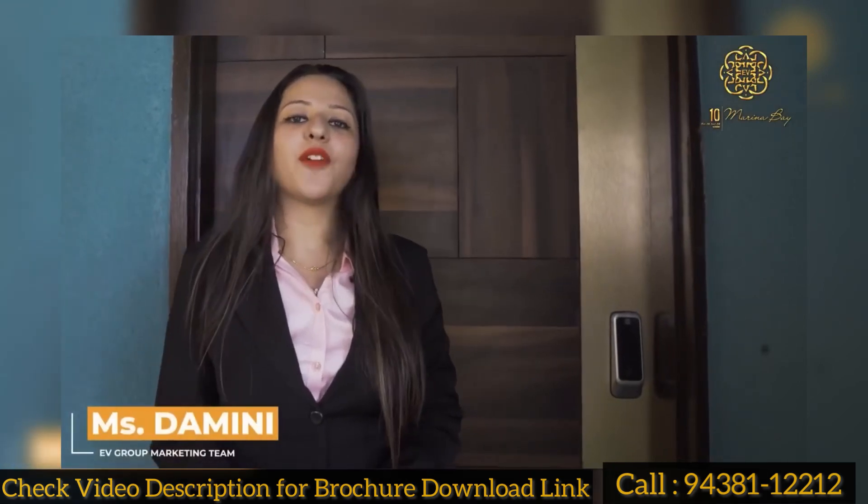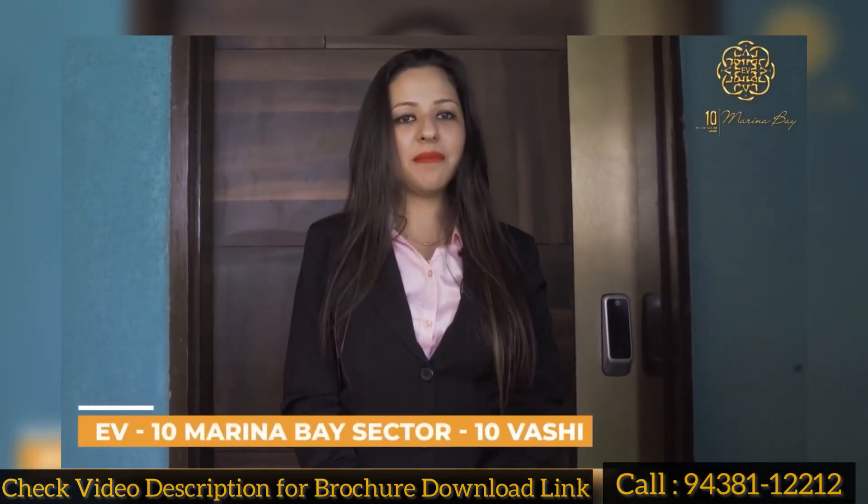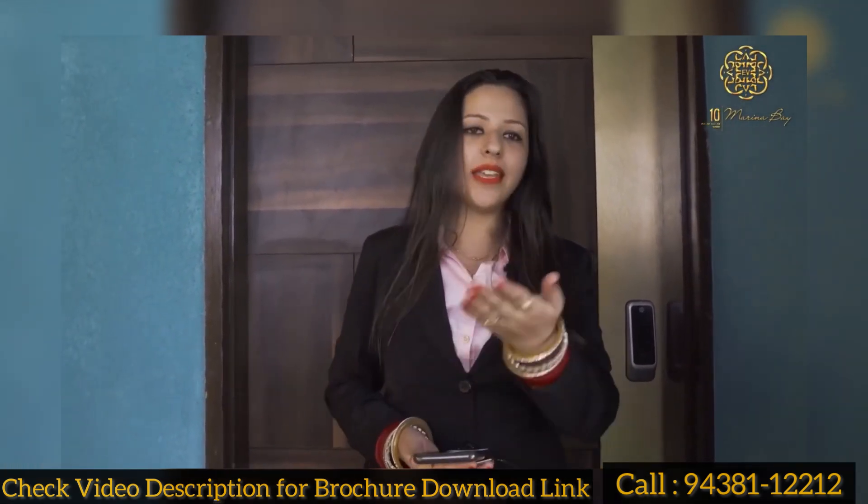Hello everyone, my name is Damini and I am from EV Homes. EV Homes has launched a new project in 10 Marina Bacon EMC, which is located in 10 Washi. If you want to take a sample of this, please come here.